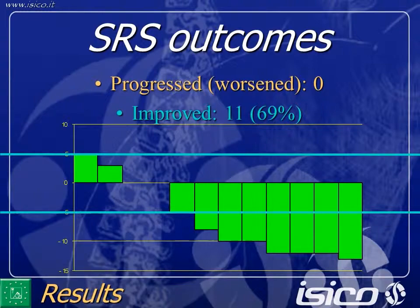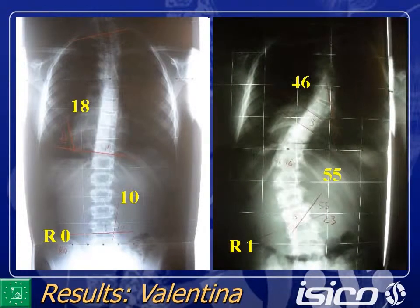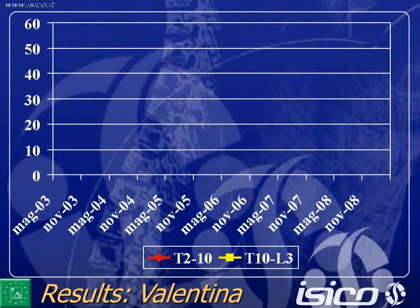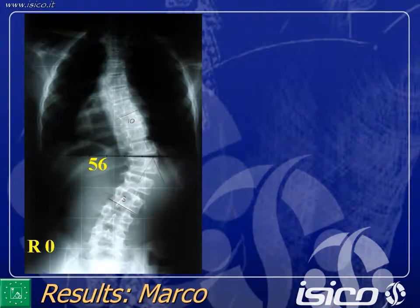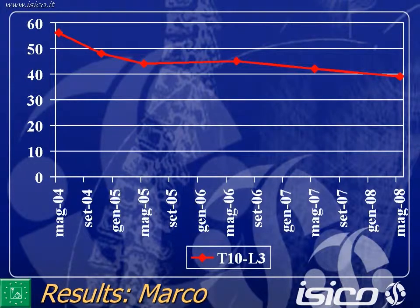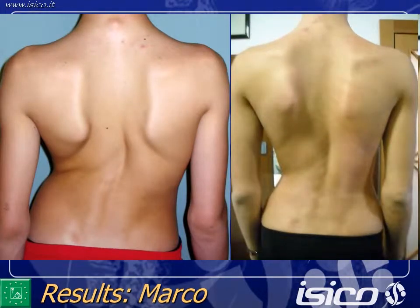This is Valentina before, two years before treatment, when we began treatment, and the results. Here is the progression of the Cobb degrees X-ray with treatment starting from the orange line. This is Marco — start and result. This is how it behaves radiographically, and these are the aesthetic results, along with the trace measurement and aesthetics over time.